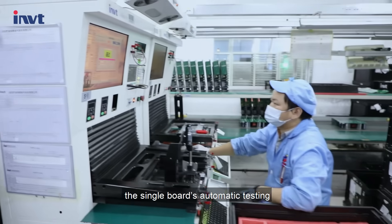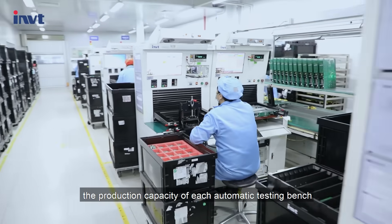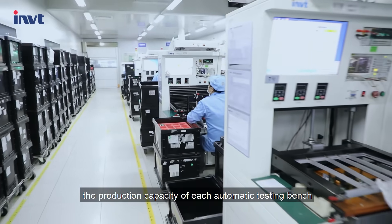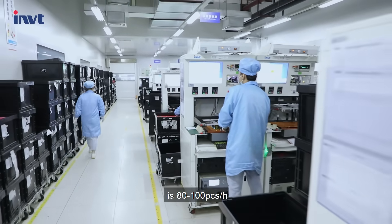The single board's automatic testing is developed and produced by ourselves. The production capacity of each automatic testing bench is 80 to 100 pieces per hour.